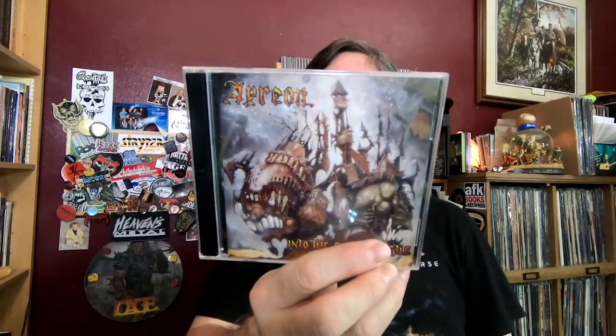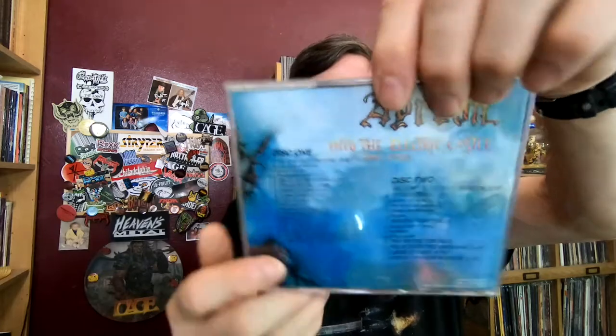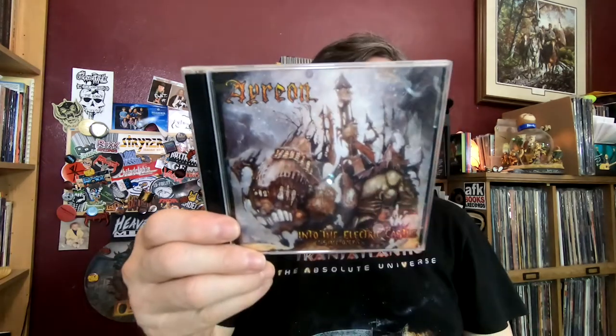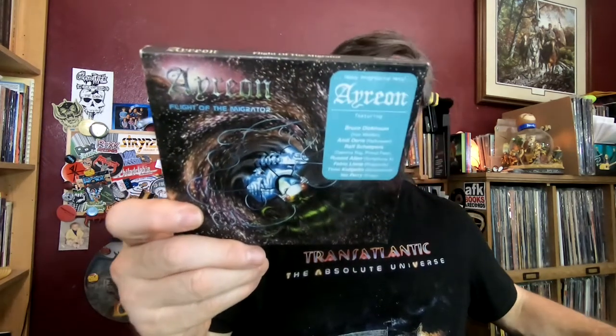'Into the Electric Circus' — this is a two-disc set. At one point they were released as single discs and I picked up the combined version, but I may be wrong — it's been a while. I think this is 'Flight of the Migrator.' I did sell some of these off back in the day because I was trying to thin out my CD collection since I had too many. But then I've got that one left.